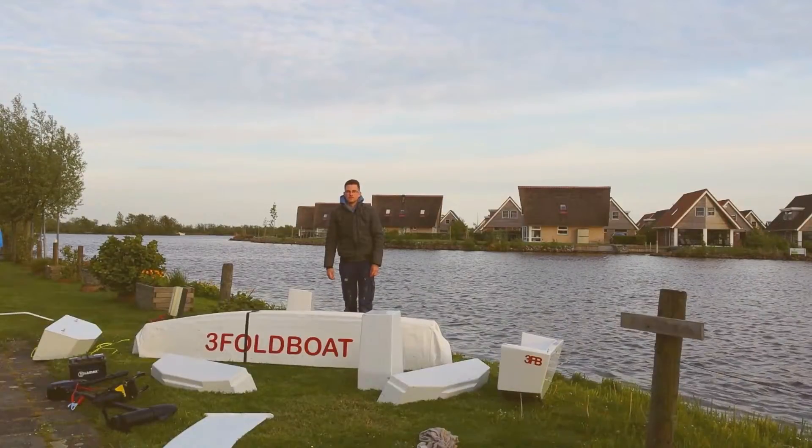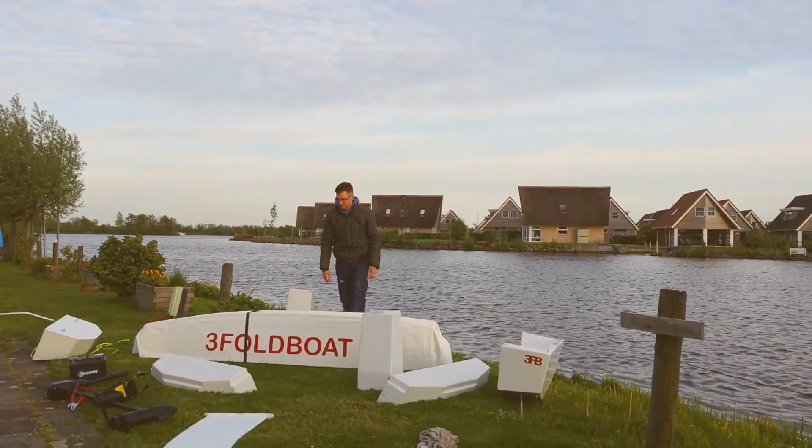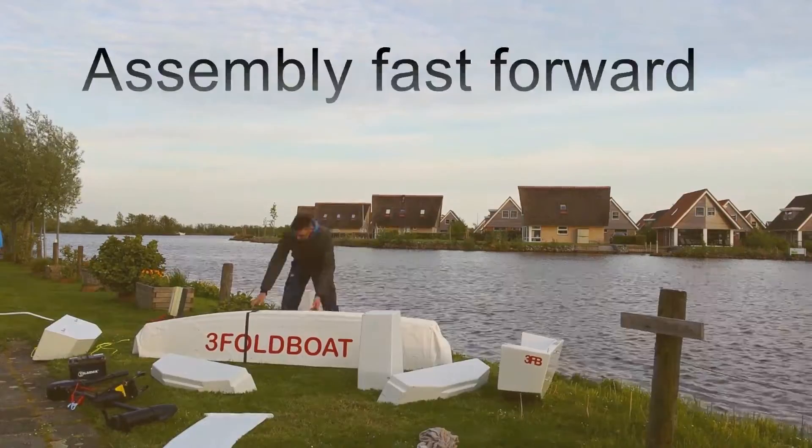Setting up the boat takes only a few minutes. We asked Tim, who had never done this before, to demonstrate it to you.